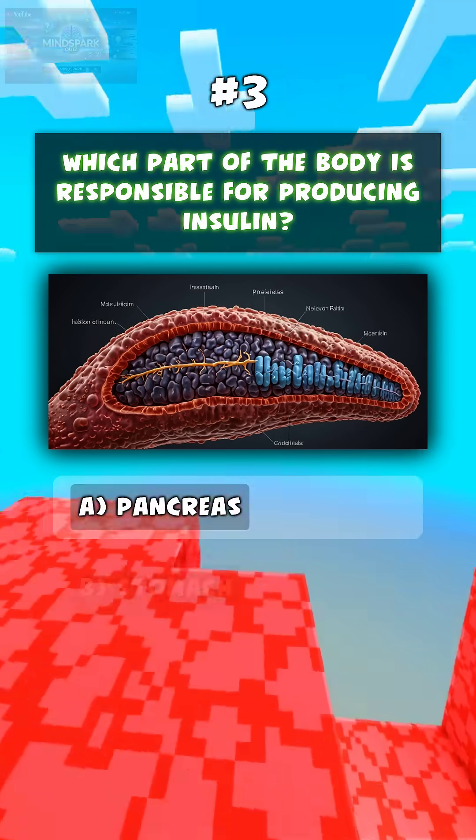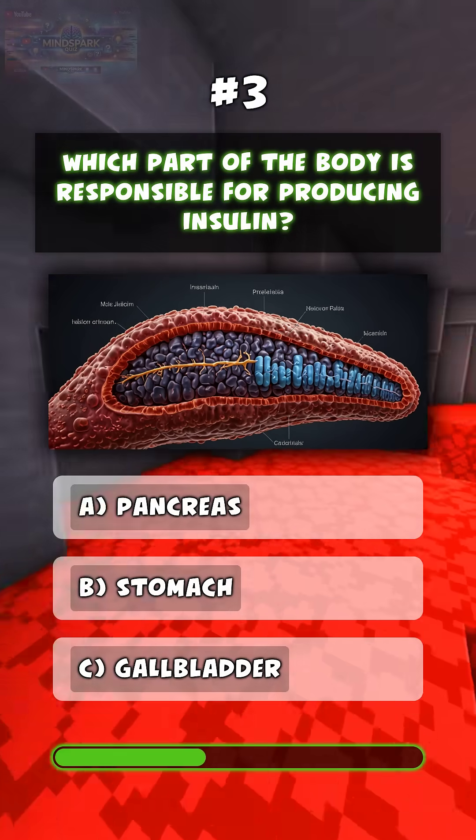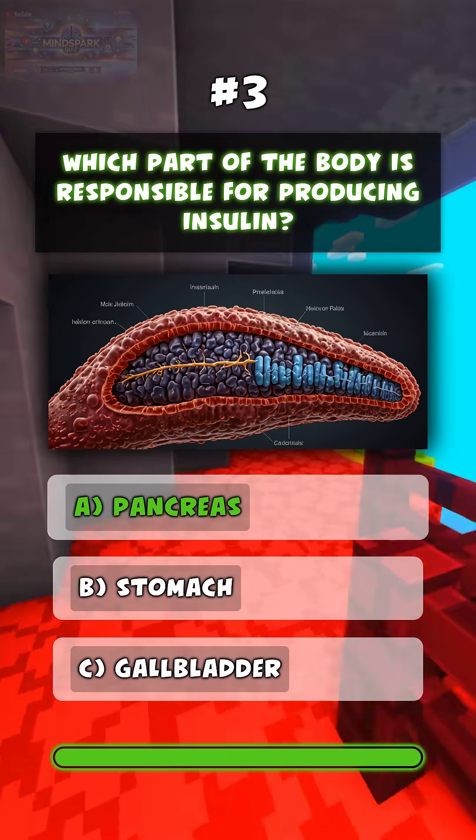Which part of the body is responsible for producing insulin? A. Pancreas.